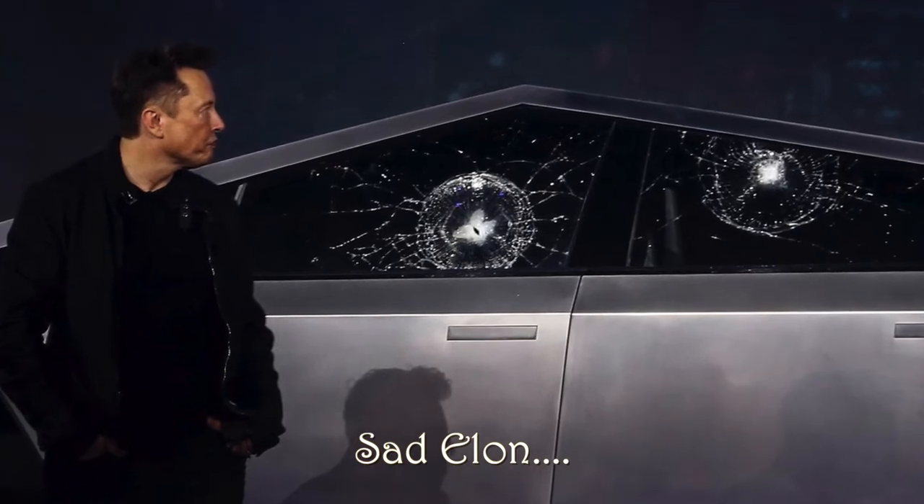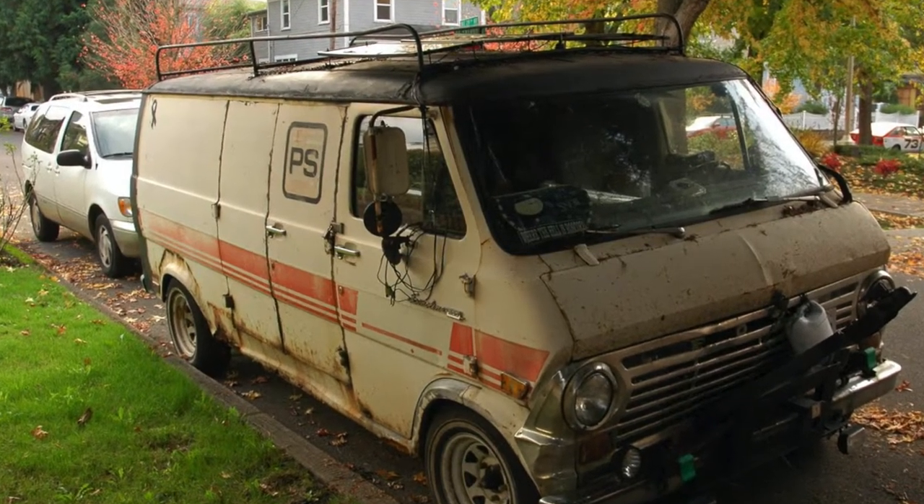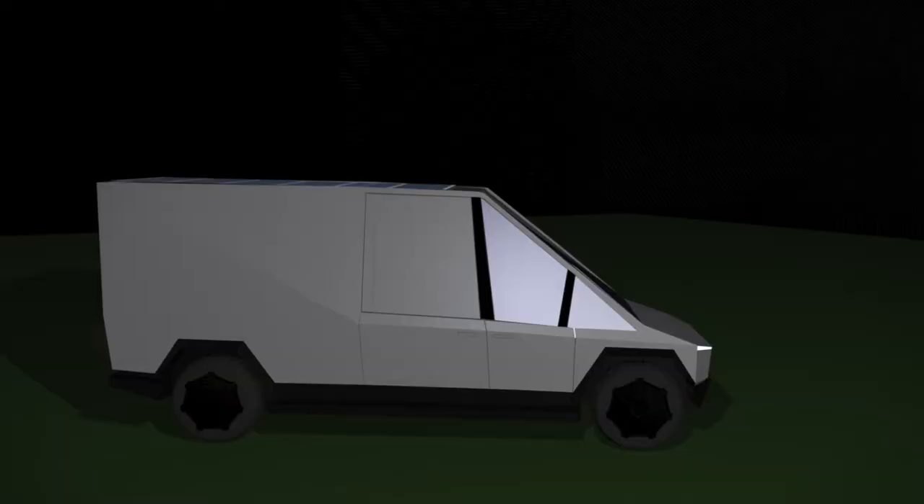The Cybertruck and the potential Cybervan would be very, very tough. It's made out of stainless steel that's unpainted, and therefore it can stand up to anything. Assuming the glass actually becomes the bulletproof glass they demonstrated, the whole thing is a really heavy-duty exoskeleton. If you look at old delivery vans or paint trucks, they just look like they've gotten the crud beat out of them. That kind of durability would be quite useful — you're not worrying about chipping the paint, flaking, scratches, or dents. So this is a very good commercial truck.